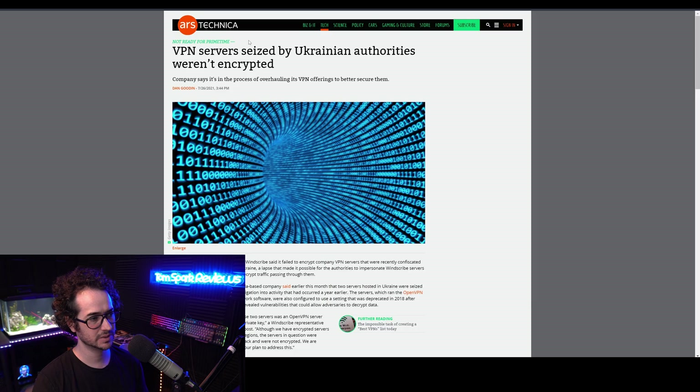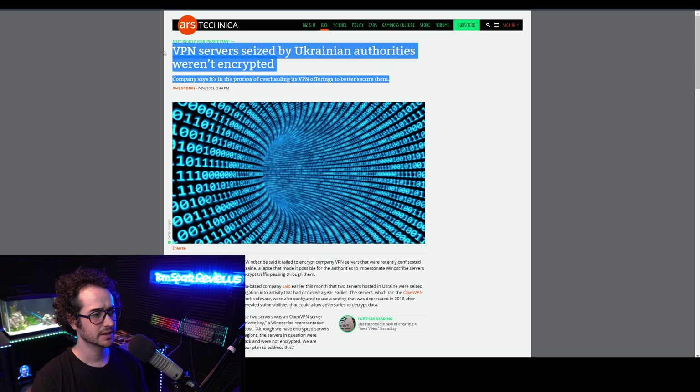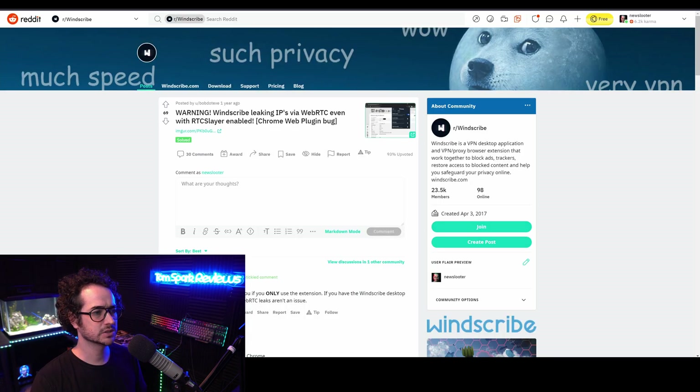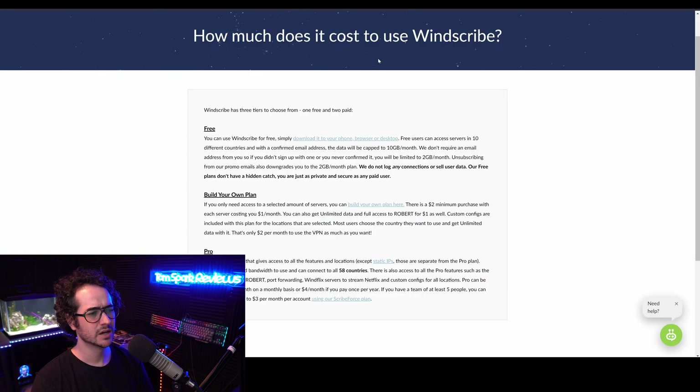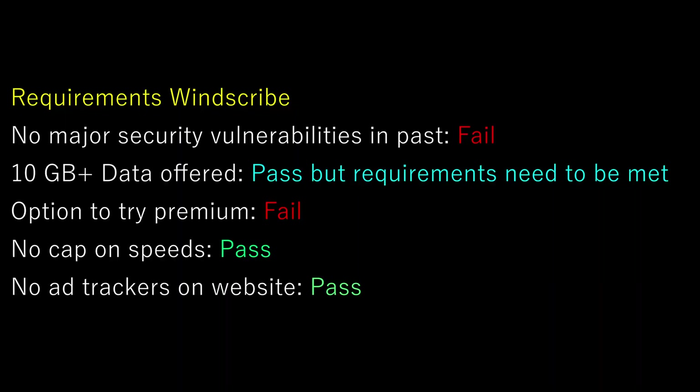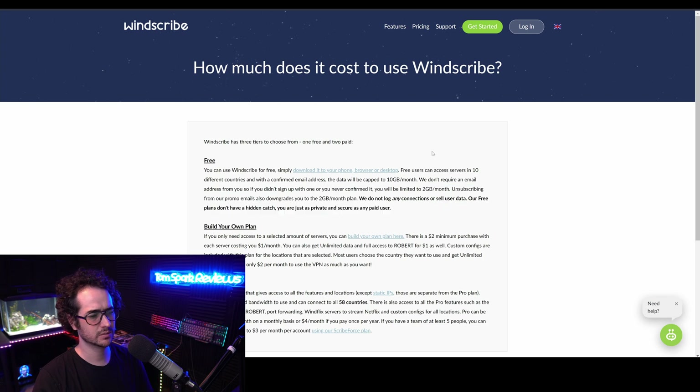Additionally, Windscribe isn't the best at securing their VPN. There's been a lot of issues lately — they didn't encrypt some servers or properly verify them or something like that. You can see other articles doing research on that if you want to look into it more. They also had issues with their Chrome extension leaking user IPs, which is really bad. So honestly this one is okay, and the premium service is okay as well, but it's not one I can really recommend anymore, especially given those security issues and the annoying restrictions around data and having to subscribe to emails.